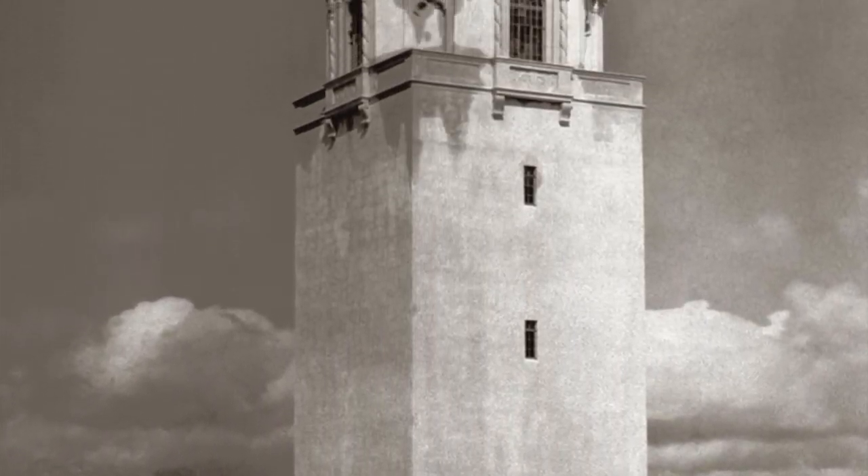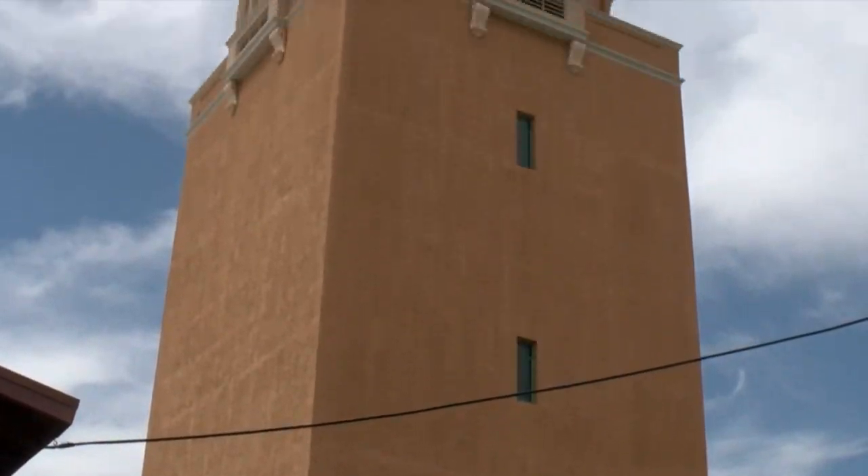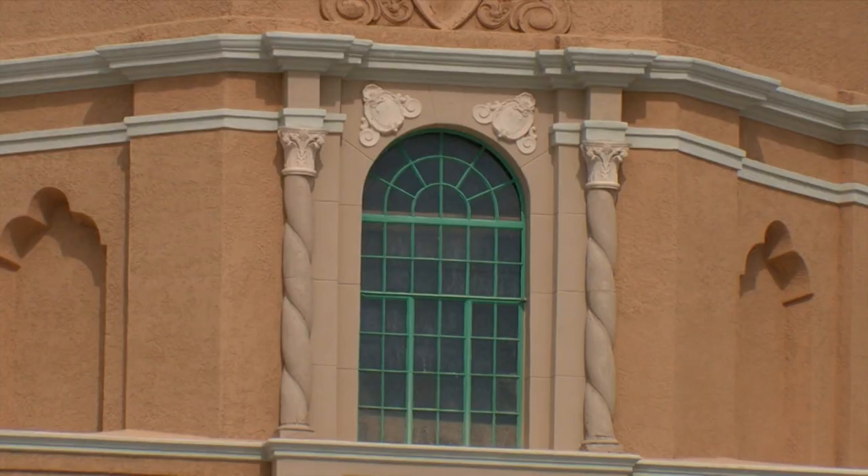Completed in 1934, it's been a focal point of the El Con area ever since and remains one of the most ornate water towers in the country. 92 years after being built, it's become a Tucson icon.